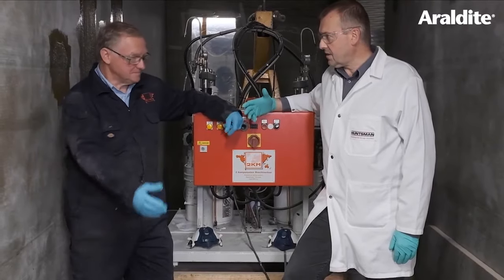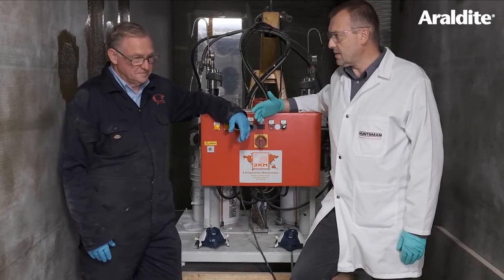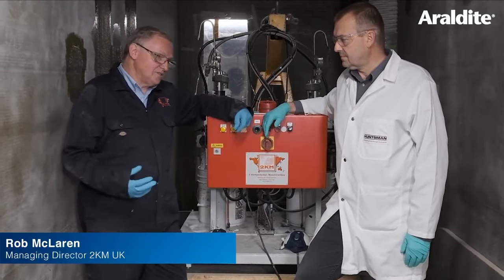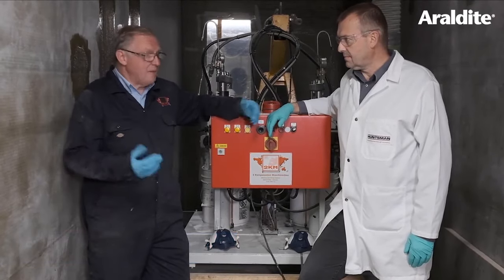So Rob, from your 30 years of experience working with adhesives, what does Aerodyte 2023 bring to this application? During the development of the Aerodyte 2023 we've worked closely with Huntsman and Mundal, and for this type of application inside the vessel